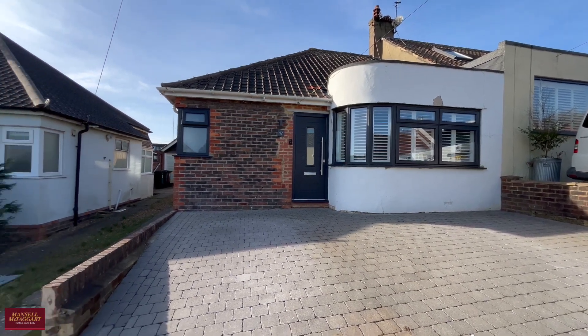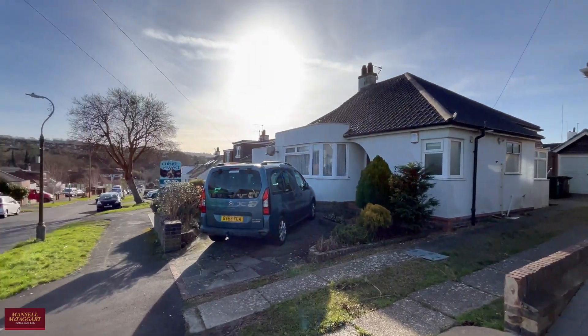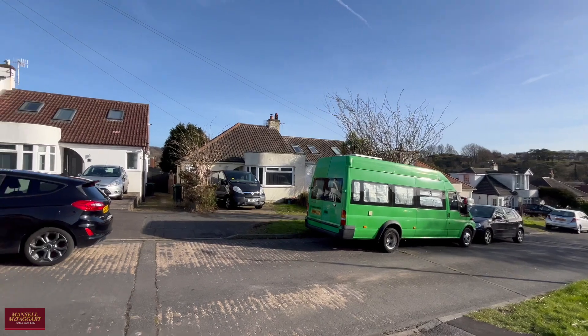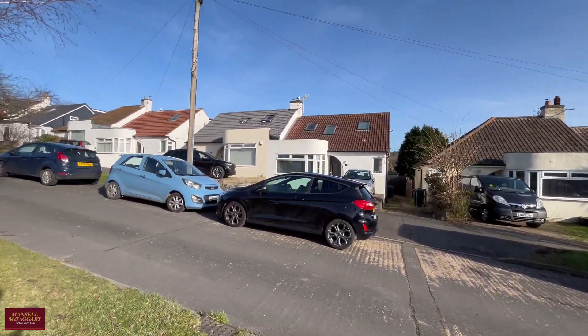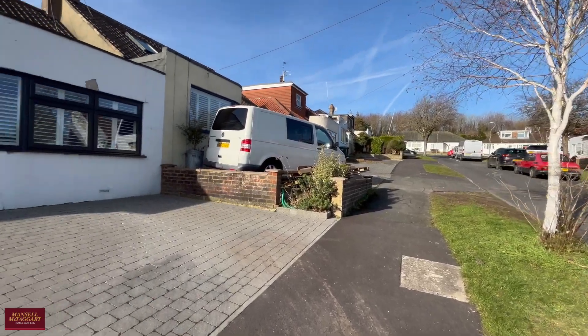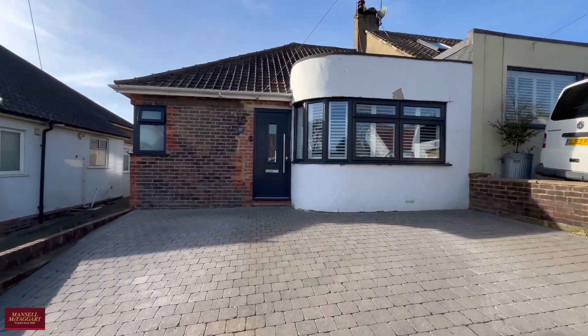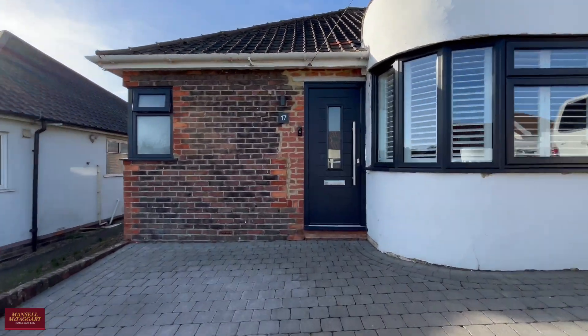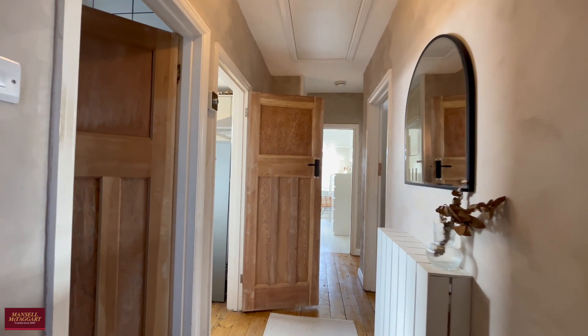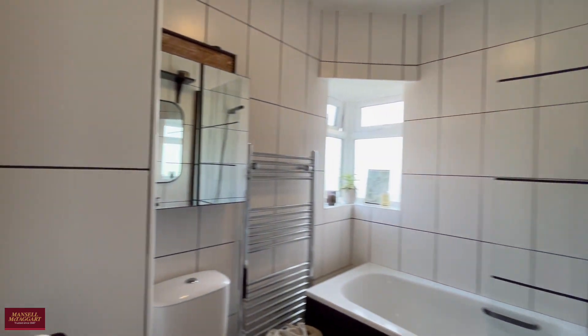Good morning and a very warm welcome to a lovely sunny day in Patchham. We're here on Kenmure Avenue today to show you around a really beautifully presented two double bedroom semi-detached bungalow. The property has been meticulously updated by our clients, including this large driveway for multiple cars, a new front door and new windows at the front, giving it a really attractive frontage as you approach the house.